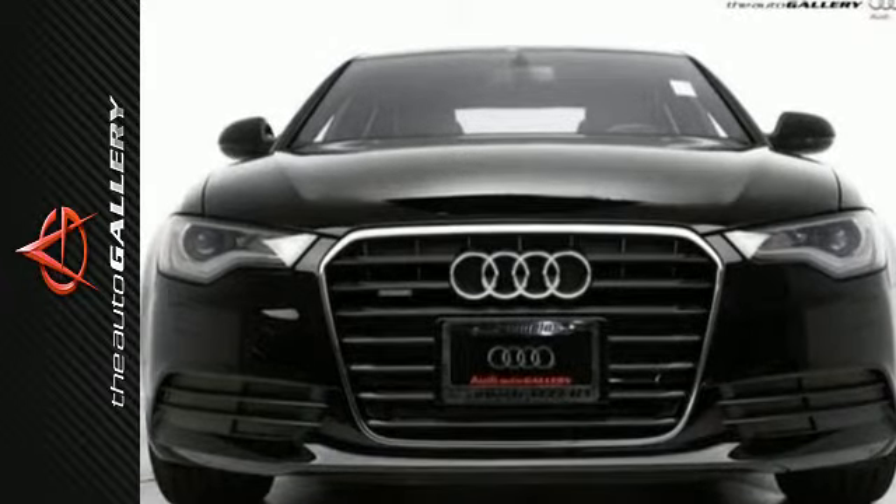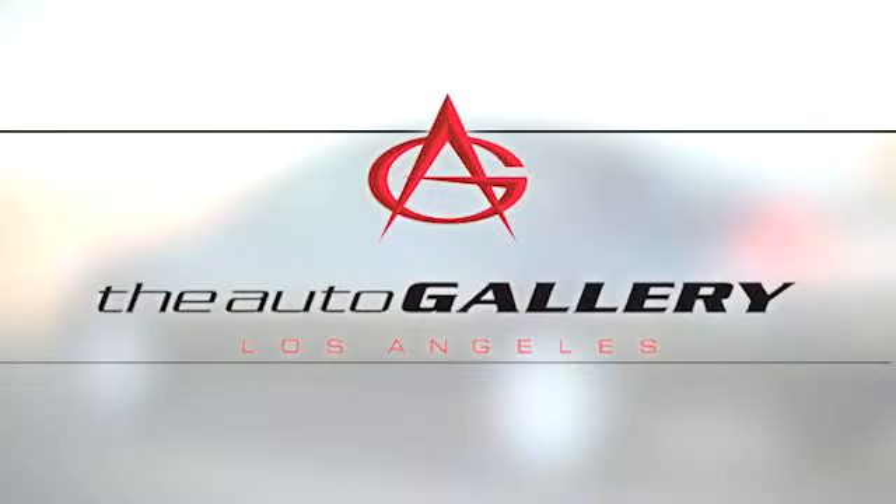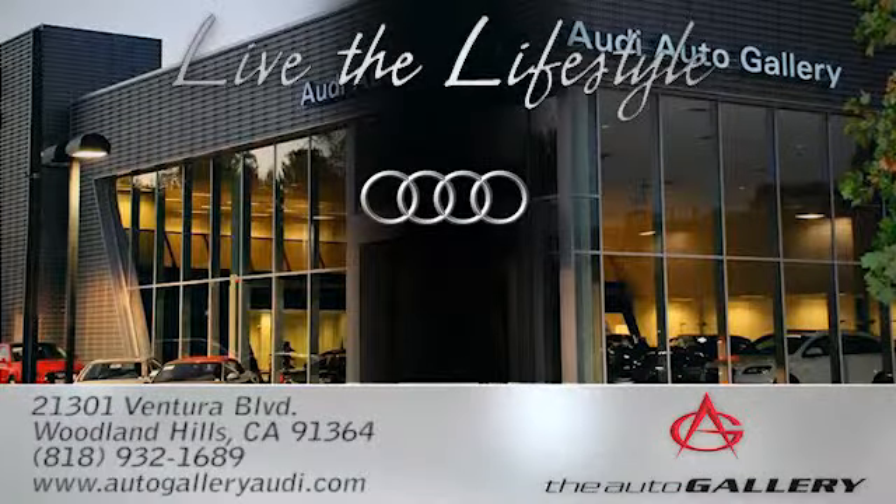Come in today. The Audi Auto Gallery, 21301 Ventura Boulevard in Woodland Hills, California.